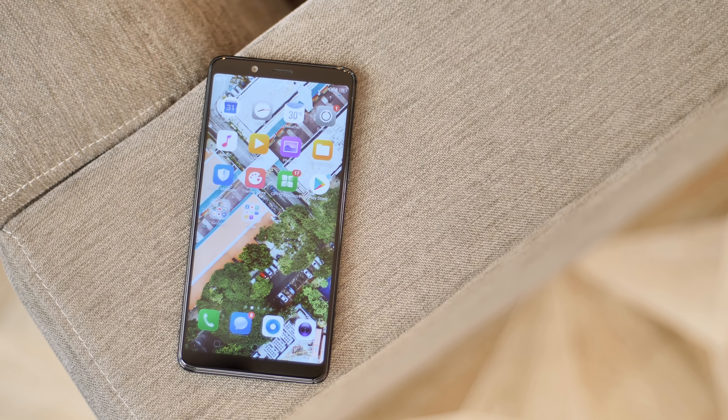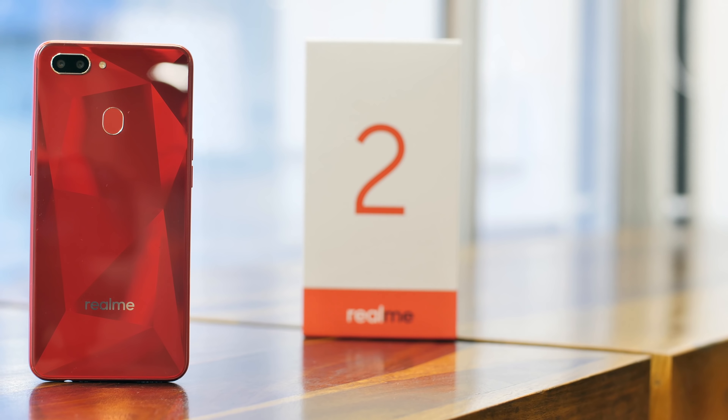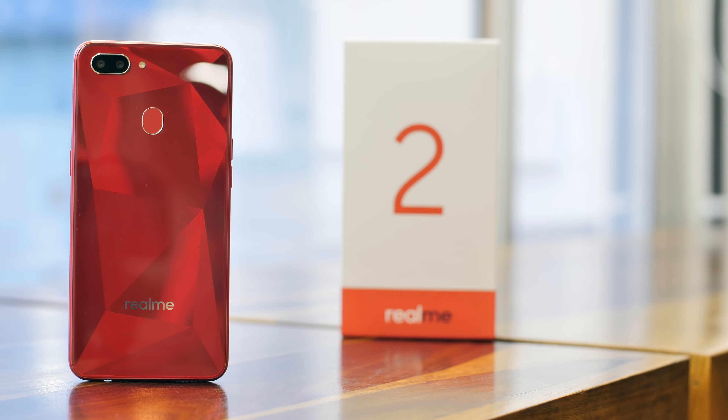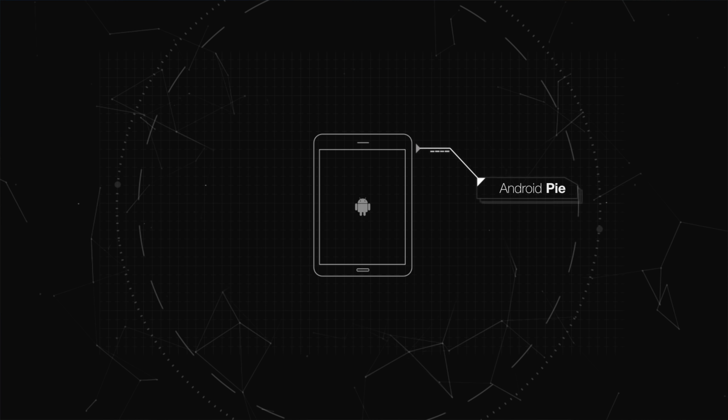The first Realme smartphone was a surprise success in the Indian market, thanks to its value for money features and unique design. But it did have a number of flaws. Now the Realme 2 has arrived, so is it a better smartphone? Let's find out.